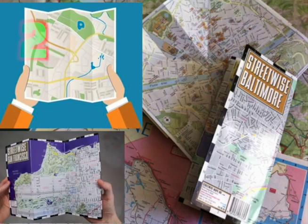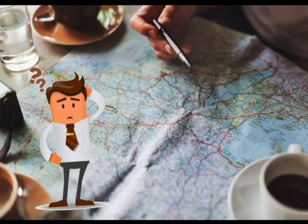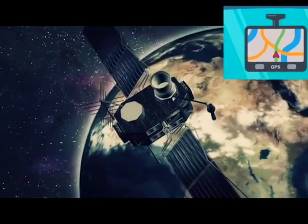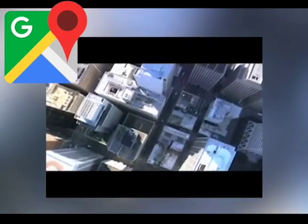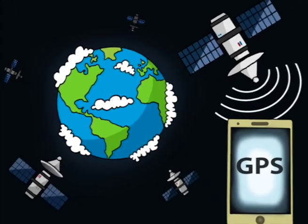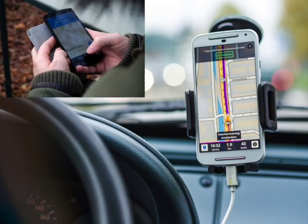At first, maps are printed on paper. New places need new maps for us to find directions. Next, global satellites — GPS — set location and time signals to separate receivers. Today, map apps use GPS, tiny sensors, and software for us to find directions. We've gone from paper maps to easily finding new places.